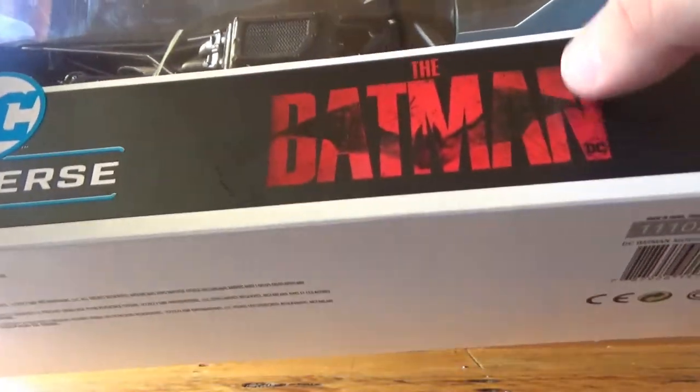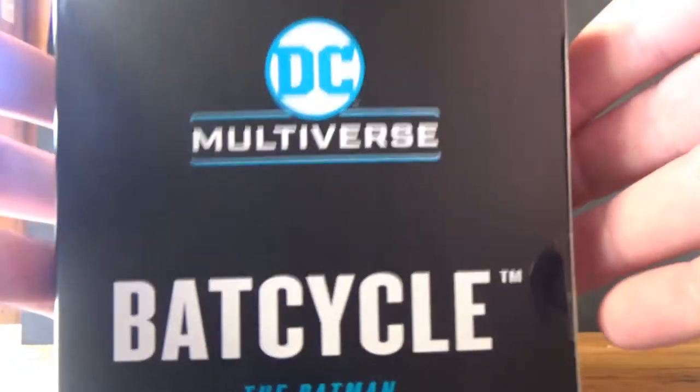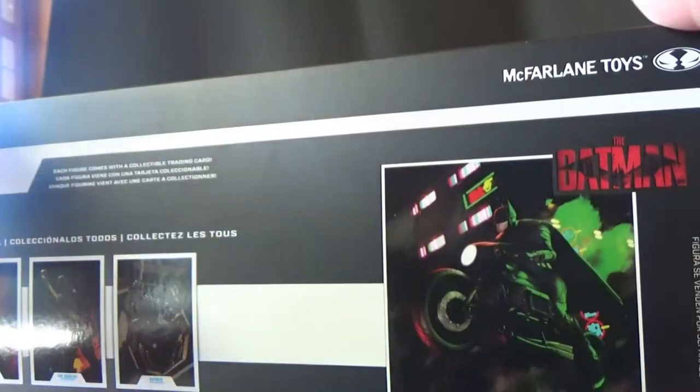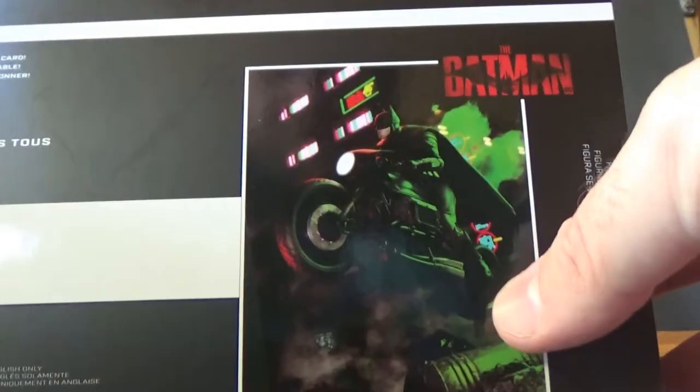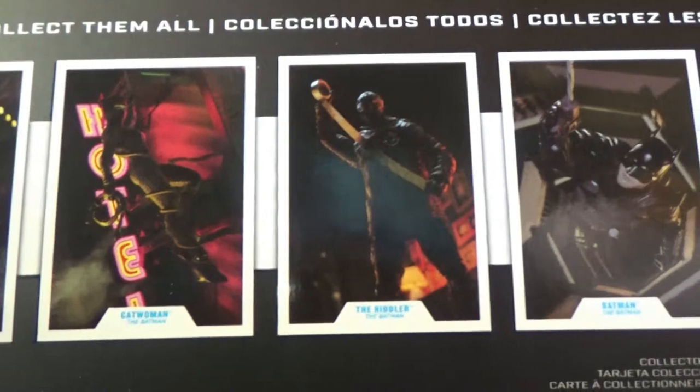I just love that logo — so good. DC Multiverse, that logo up there on top, same sort of stuff on the side, and on the other side and the back we have a picture of the trading card that it comes with and the other four figures.